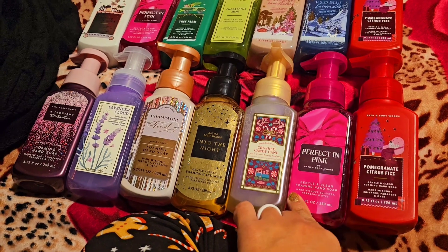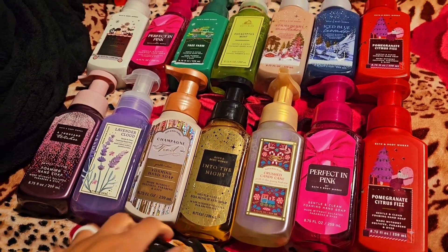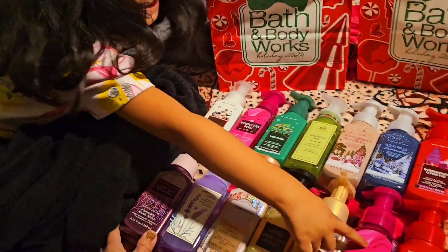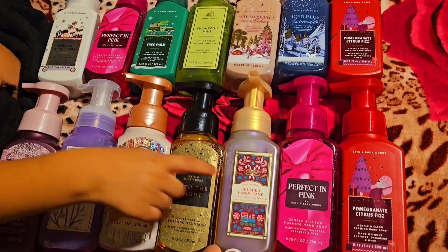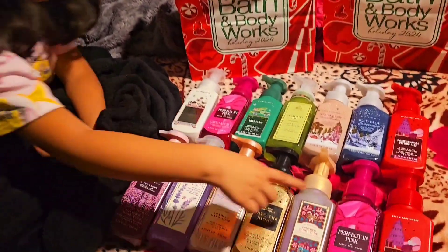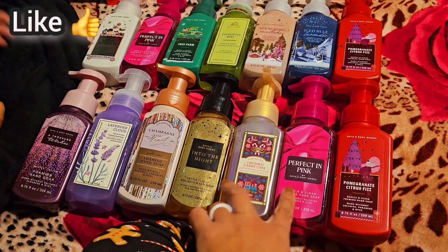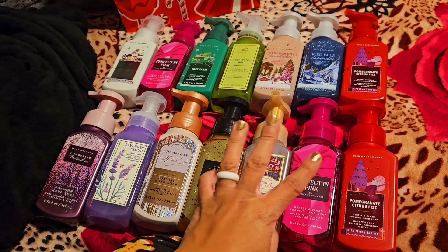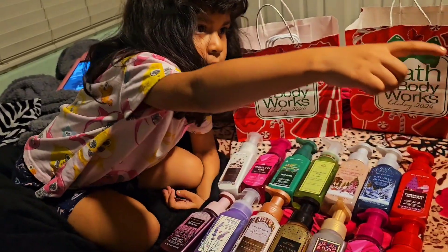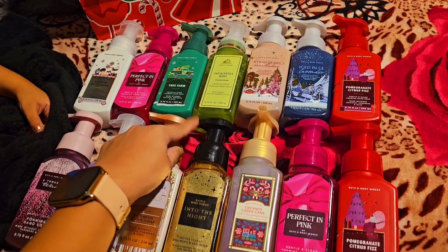I prefer the foaming type over gel because it's easier when mommy uses it. Mommy, do you like the foamy hand soaps? The pink one — Perfect in Pink — that's what got me too, the packaging! They're good, right mommy? I love them for the holidays, and the ones you can also use year-round. I usually put them in my two bathrooms and the kitchen — three areas in the house.